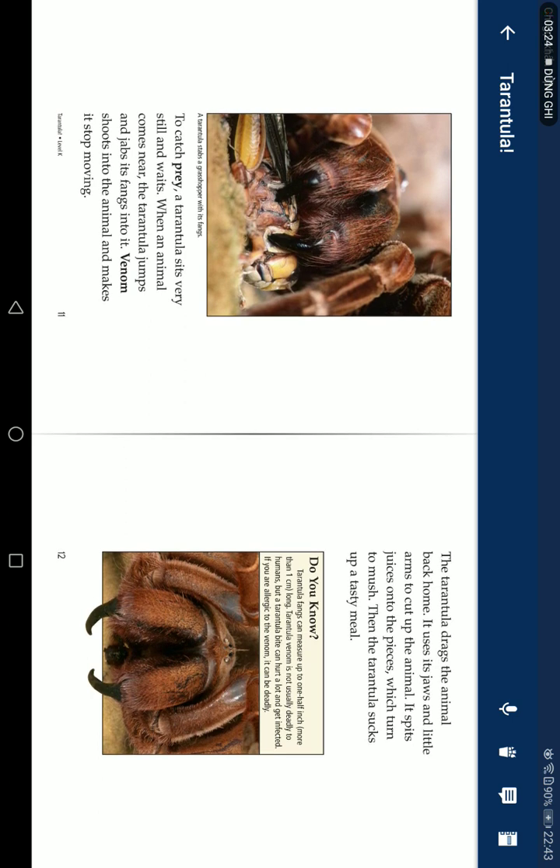Do you know tarantula fangs can measure up to one half inch (more than one centimeter) long? Tarantula venom is not usually deadly to humans, but a tarantula bite can hurt a lot and can get infected. If you are allergic to the venom, it can be deadly.